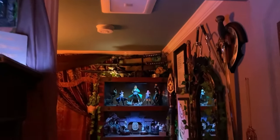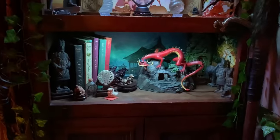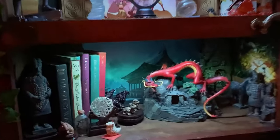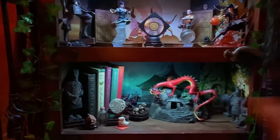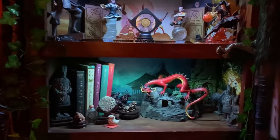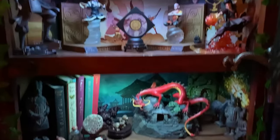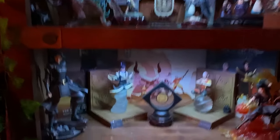Moving out of this room, we're going into the stairwell. The big fun thing in this little space is this bookshelf. I did a similar thing with the lighting here — these are actually those lights that you put in a car. They come with four individual lights and a little wire, so they're easy to put up. This shelf is all of my Avatar stuff, which is pretty cool.